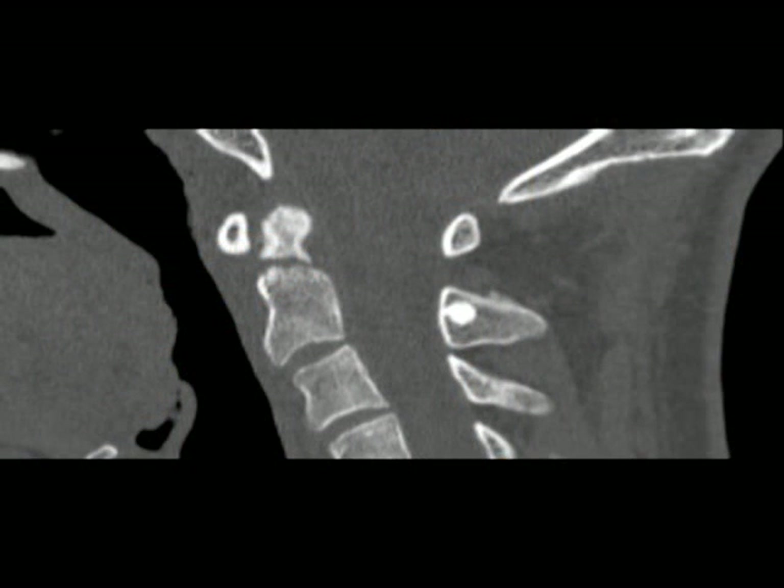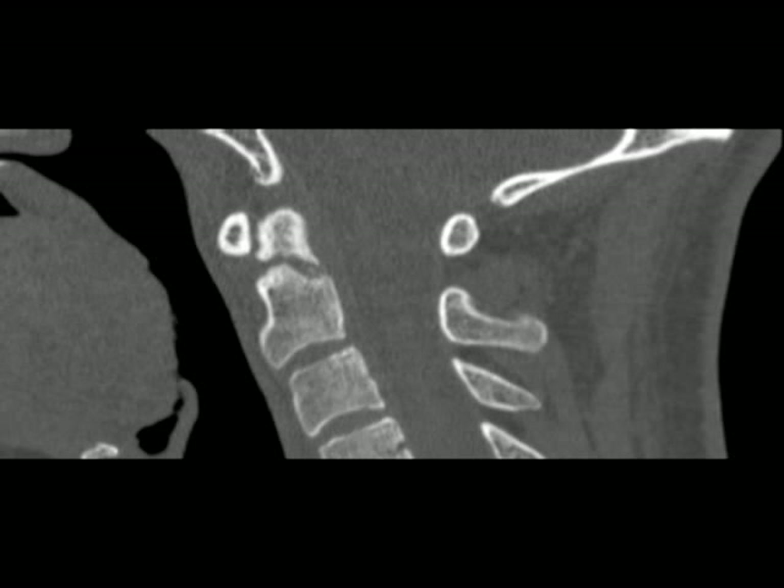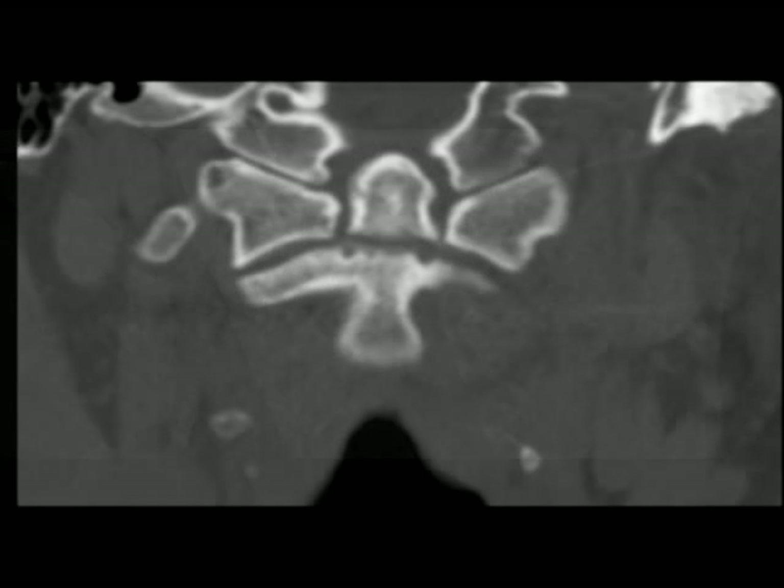We have a 23-year-old man who was involved in a traffic accident and presented with neck pain. He was neurologically intact. The cervical spine imaging showed a CT scan with an odontoid fracture. You can see the fracture through the base of the odontoid process in the sagittal view as well as in the coronal view.